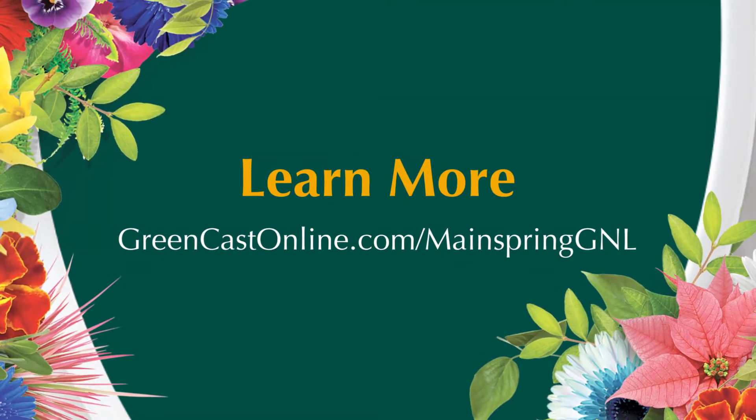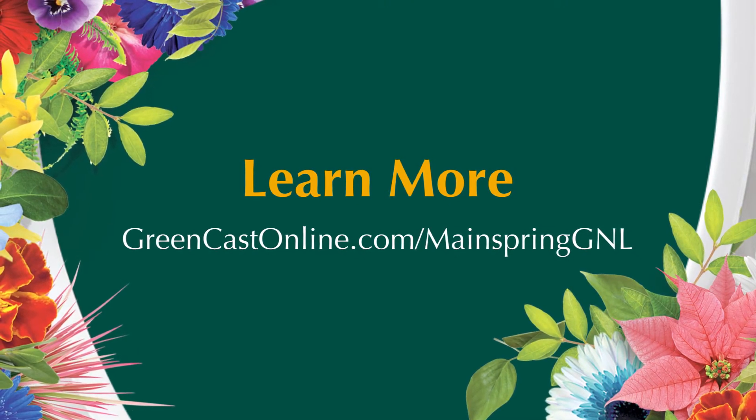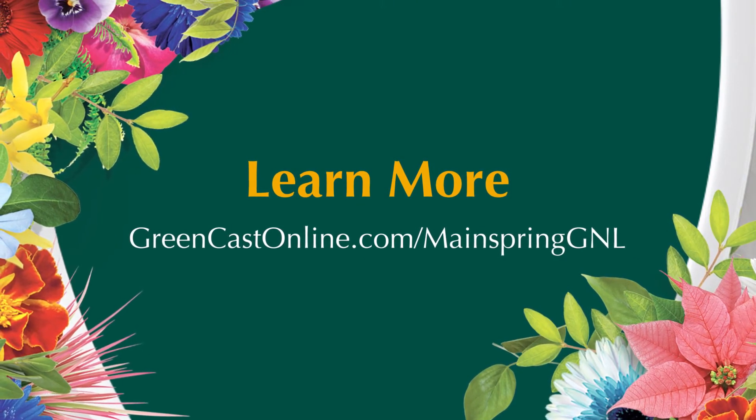Learn more about preventing pests with Mainspring G&L at greencastonline.com/MainspringGL.